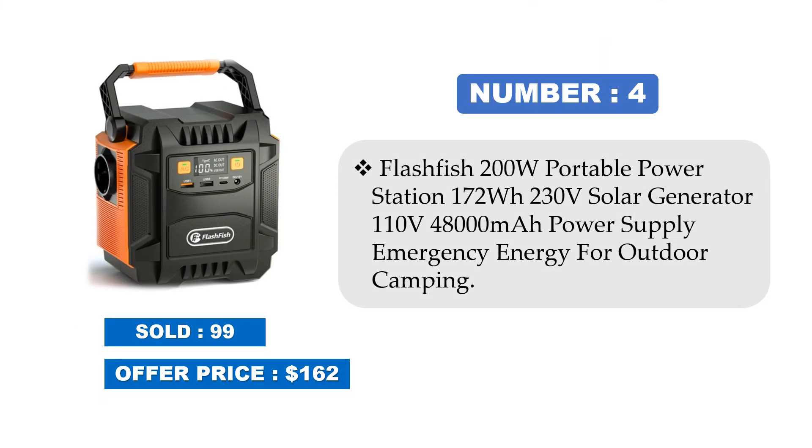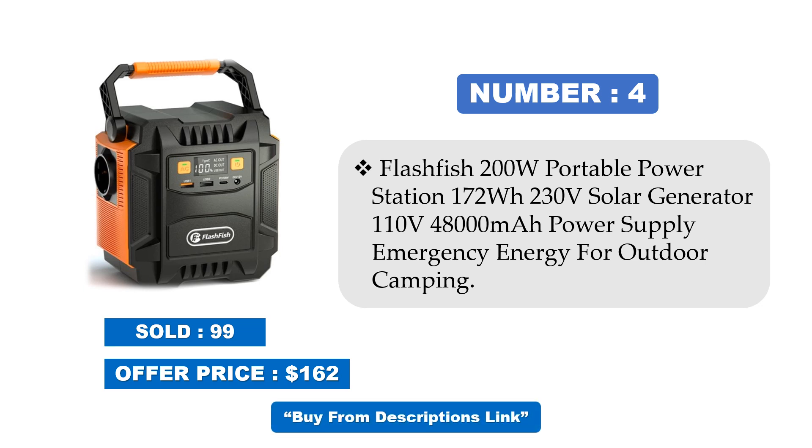Number 4: Flashfish 200W Portable Power Station, 172WH, 230V Solar Generator, 110V, 48,000mAh Power Supply Emergency Energy for Outdoor Camping. Sold at offer price. Price may be changed at any time.